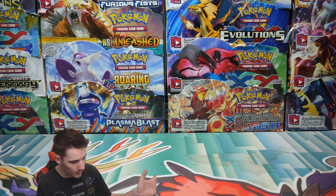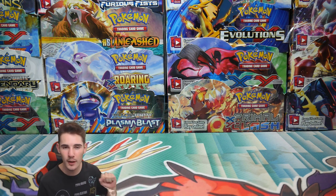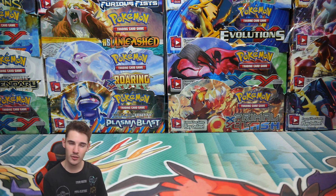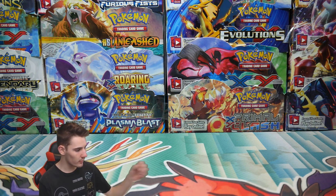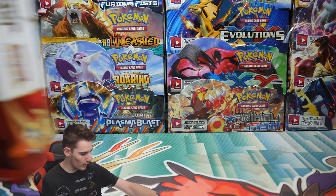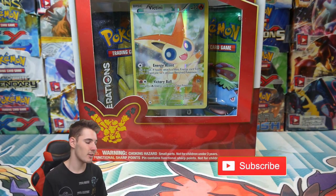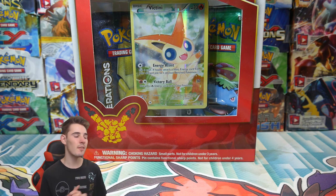I have two things over here — one of them is one thing and one of them is the other thing. We're gonna open up one of those things. I think we're gonna start off with this thing. We'll open up this today — we're gonna do a Victini Mythical Collection Box, the 20th anniversary one.